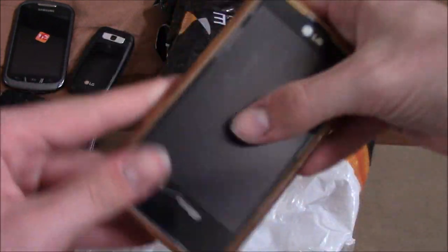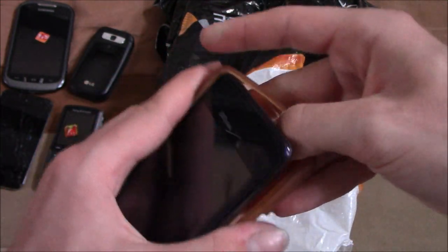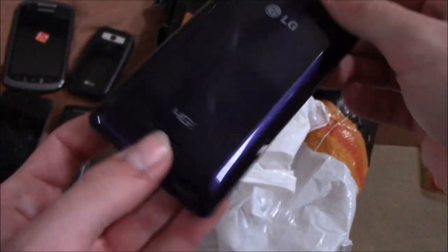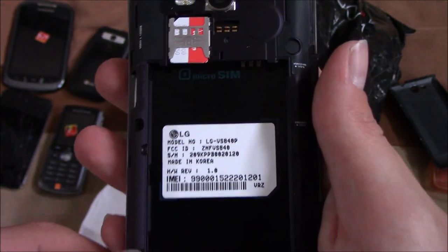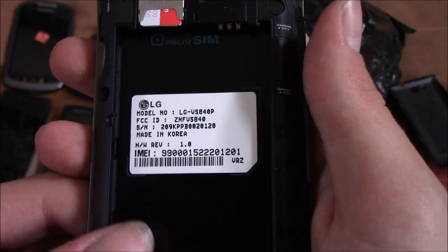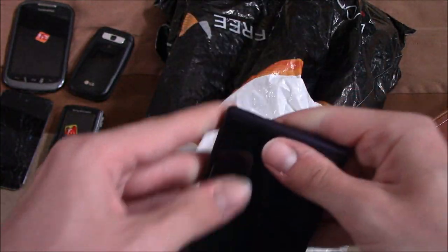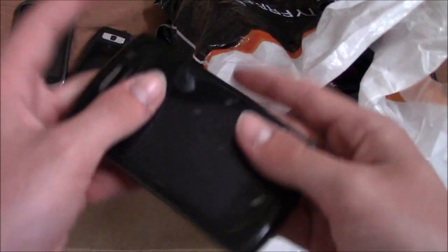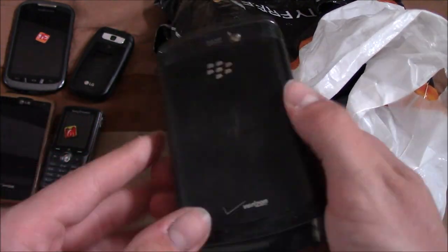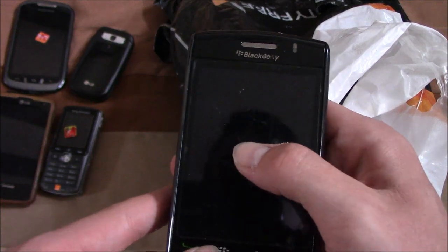Moving on, here is a Verizon LG smartphone. I think this might be the LG Optimus XSeed, or maybe not because this is an LTE phone — the VS840. Here is a BlackBerry Storm. Supposedly this thing clicks in the center — that's how the touchscreen works on it. Let's see if it has a battery. Yes, it does.